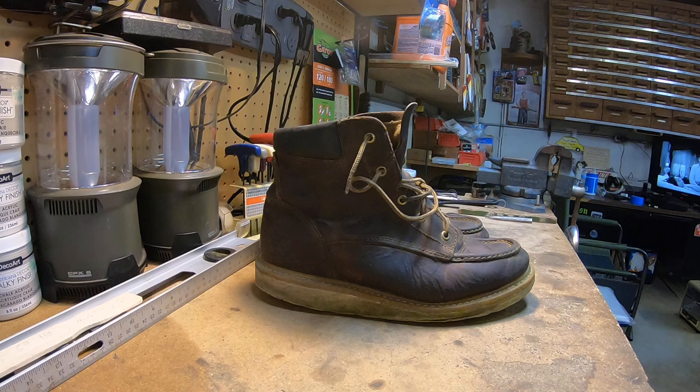Go get yourself a pair, thank me later. Take care guys — if I can answer any other questions about them, feel free to ask in the comments. I'll make another video or I'll answer you in the comment section. I'll try my best. You guys take care and have a blessed day.